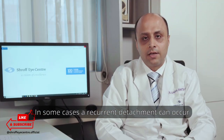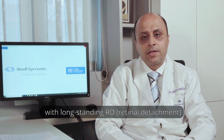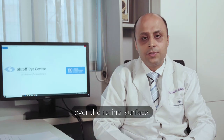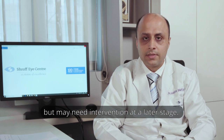In some cases, a recurrent detachment can occur after retinal surgery. These are cases which usually present with long-standing retinal detachments and also post-trauma. In some cases, membranes may develop over the retinal surface, which may or may not lead to a retinal detachment but may need intervention at a later stage.